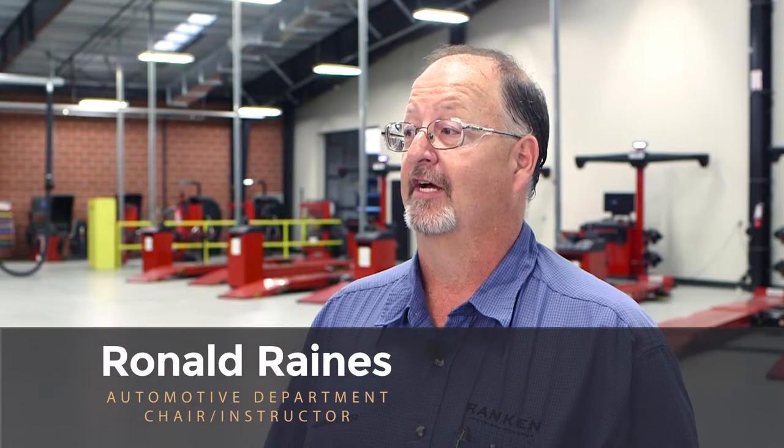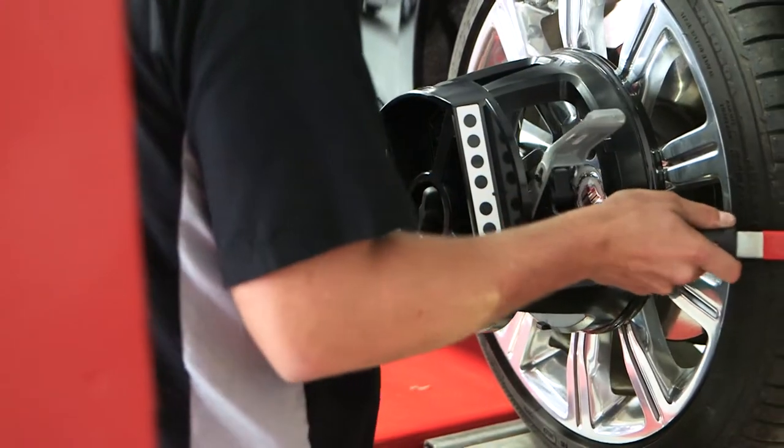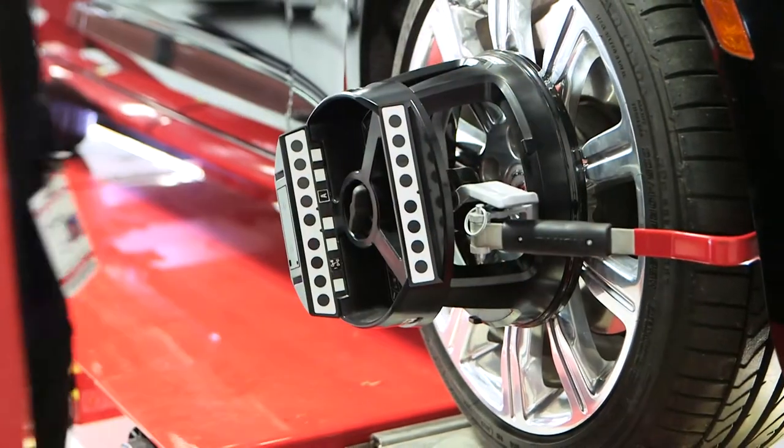Rankin chooses Hunter equipment because of the advanced technology they have. Where the technology is now, it's made alignments fun. I don't know of another piece of equipment out there that does what Hunter does right now.